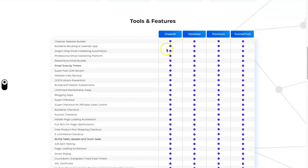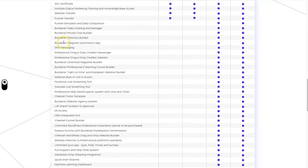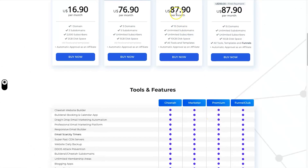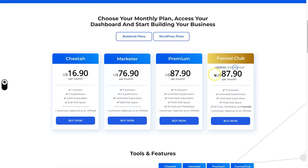The Marketer plan has the same features as Cheetah but gives you more domains, subdomains, subscribers, and disk space. The Premium plan at $87.90 per month adds video hosting, app automation, chatbot creation, and webinars. Finally, there's the Funnel Club — for a one-time $199 payment plus the $87.90 Premium plan, you get access to around 600 funnels inside Builderall.